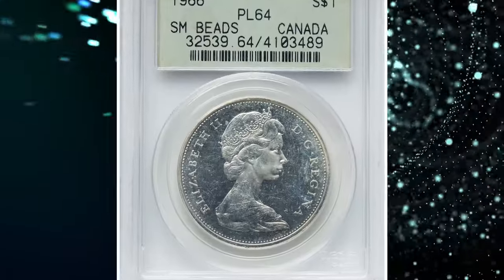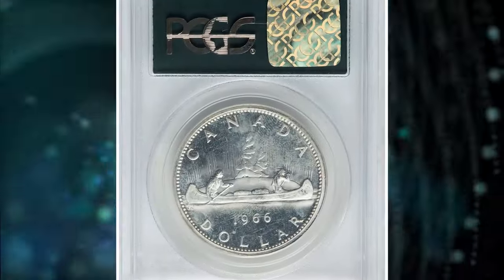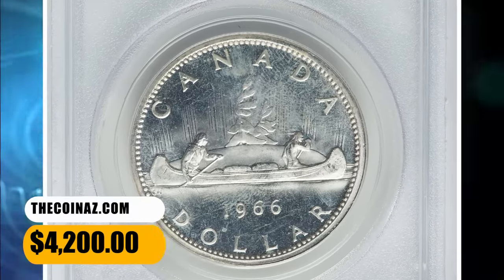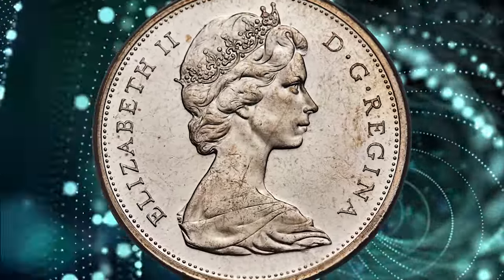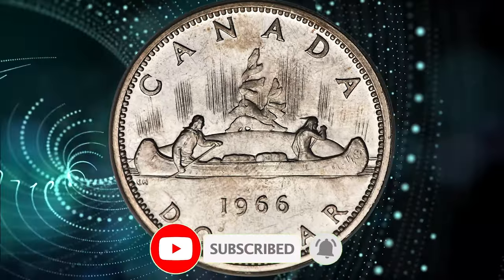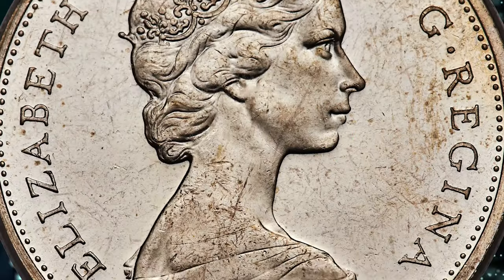And there you have it folks — the fascinating journey through these 9 Canadian coins featuring the late Queen Elizabeth II. If you enjoyed exploring the world of rare coins with us, don't forget to give this video a thumbs up and share your thoughts in the comments below. Make sure to subscribe for more captivating content on coins, history, and everything in between.